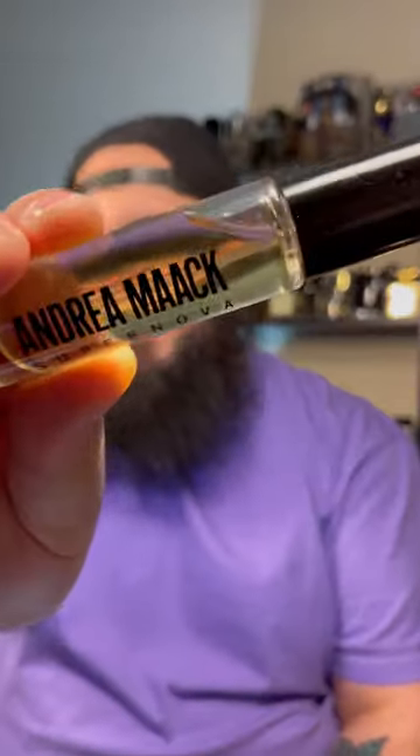I just love the wearing experience. I cannot wait to dive into more from Andrea Mac, but this first impression with Supernova, I'm super proud of it. And if I were you, I'd check it out. You guys, have a blessed day.